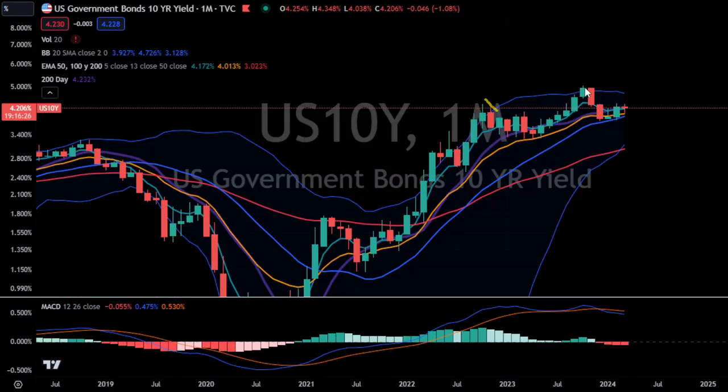Now yields — I'd be happy if that's a left shoulder, this is a head, and we're putting in some type of right shoulder here. If yields are going down then equities most likely will be going up. And remember, if yields are dumping then bonds are pumping, and instead of trading TLT I like to trade its 3x ETF counterpart TMF.